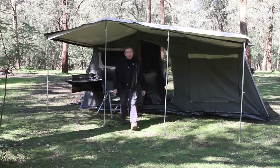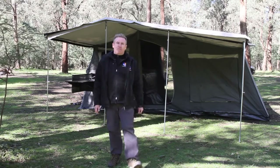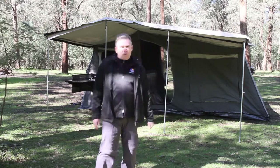So whether you're looking to buy your first camper trailer or upgrade to your next, I challenge you to find a better built, more affordable trailer than our EasyTrail M-Series.